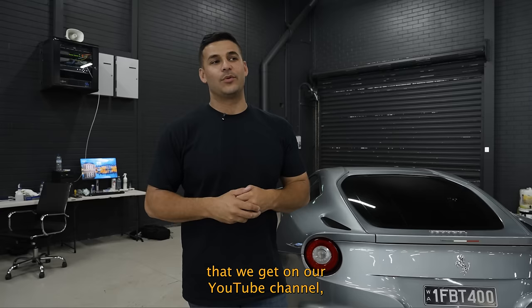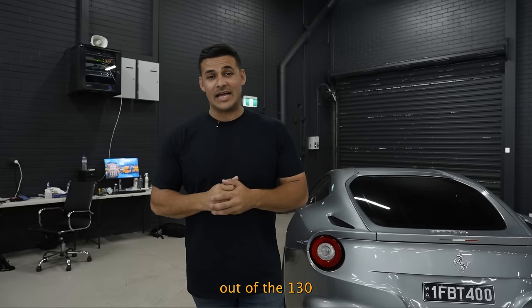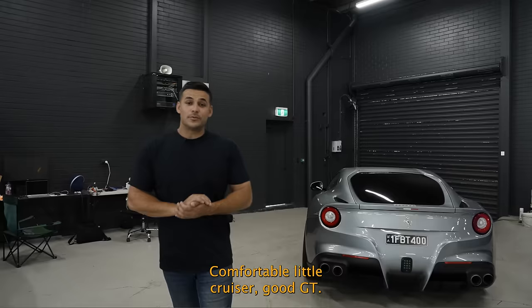Welcome back to the channel guys. You join us today in one of our warehouses at HQ. One of the biggest questions and comments we get on our YouTube channel and Instagram is: where are the cars, what do they all look like, give us a garage tour. So today, even though it's a little bit empty right now, we've got about 50 cars in here out of the 130 that we've got at the moment.